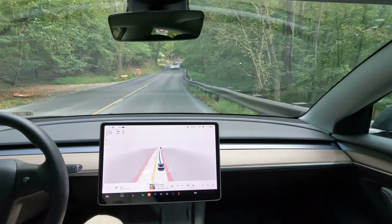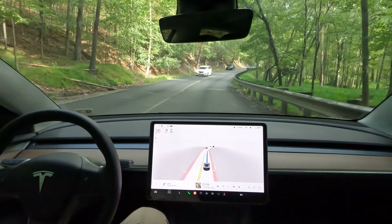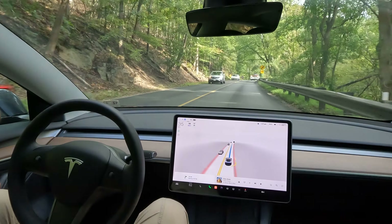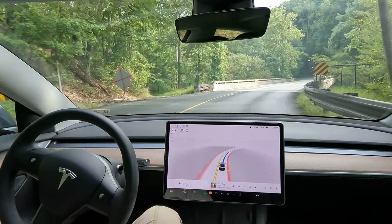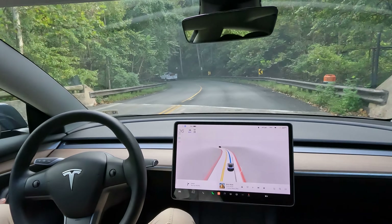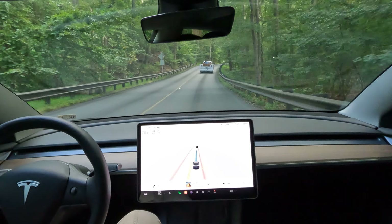FSD did a great job of taking that turn. Well done. So these are going to be the trickiest parts of Georgetown Pike. Trying to bring you the best angle, giving you guys the experience, make you feel like you're riding here in the car. But keep in mind, the car's in control. I have nothing to do with the steering or the pedaling since I engaged FSD.